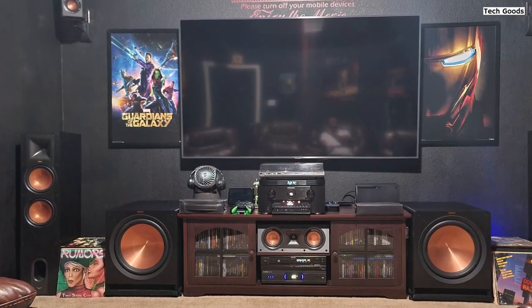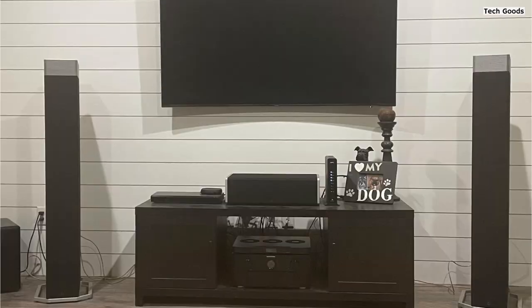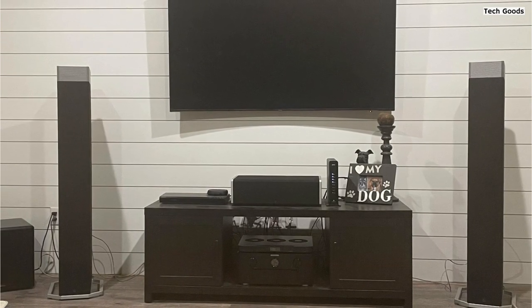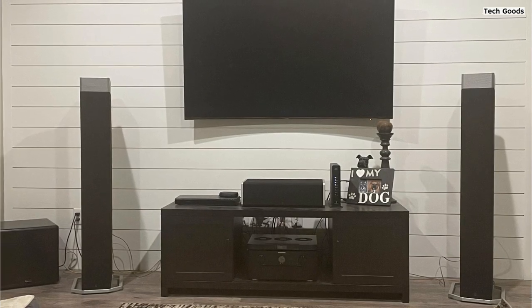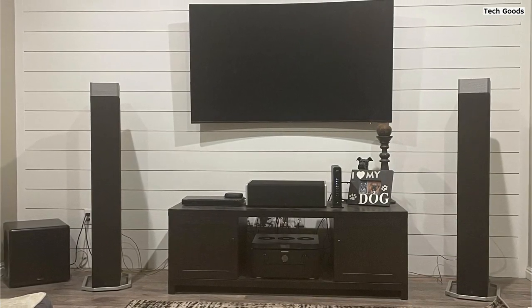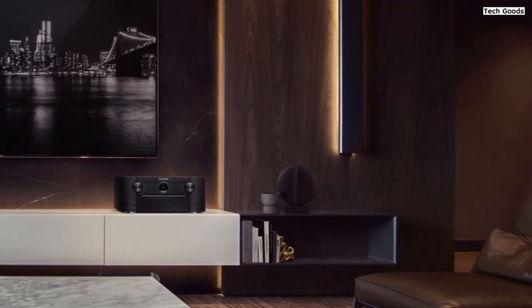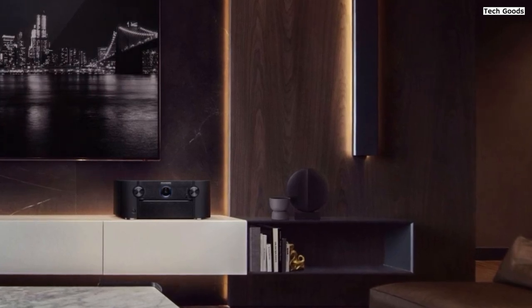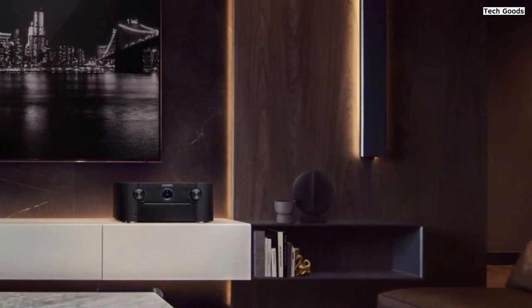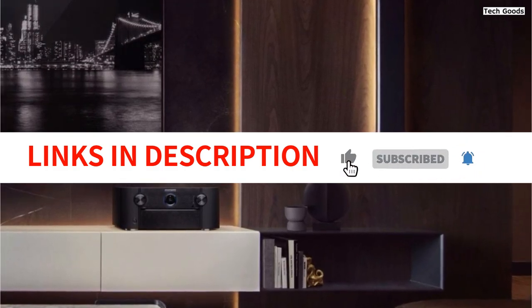In conclusion, the Marantz SR8015 11.2-channel AV receiver is a top-of-the-line choice for those seeking a high-end home theater experience. Its impressive audio and video processing capabilities, along with its versatile connectivity options, HEOS built-in technology, and advanced room calibration features, make it a powerhouse in terms of performance and flexibility. Whether you're enjoying movies or music, the SR8015 delivers exceptional sound quality and immersive entertainment.